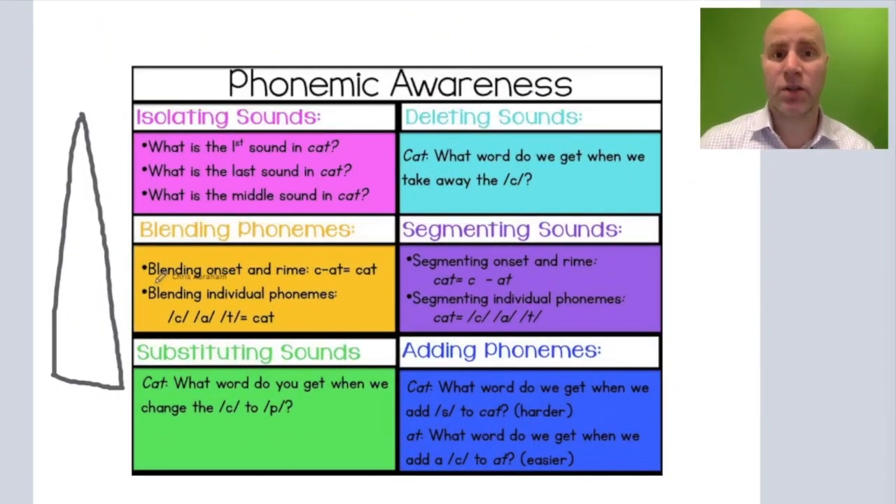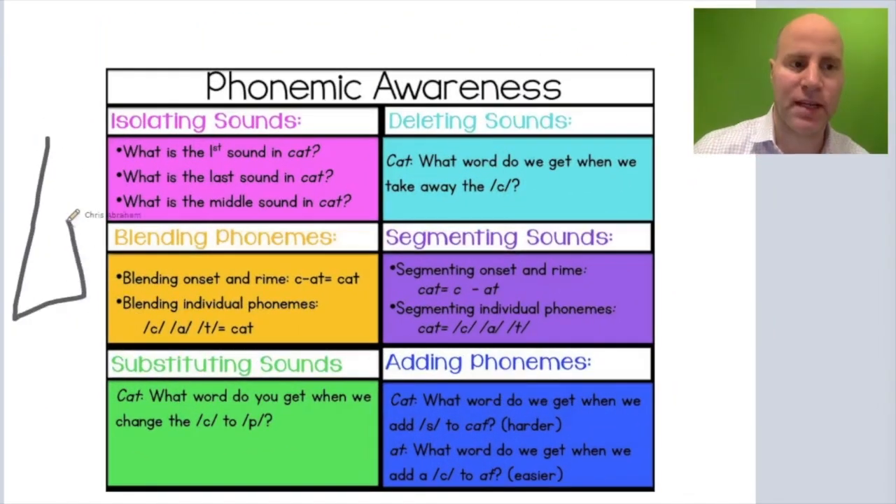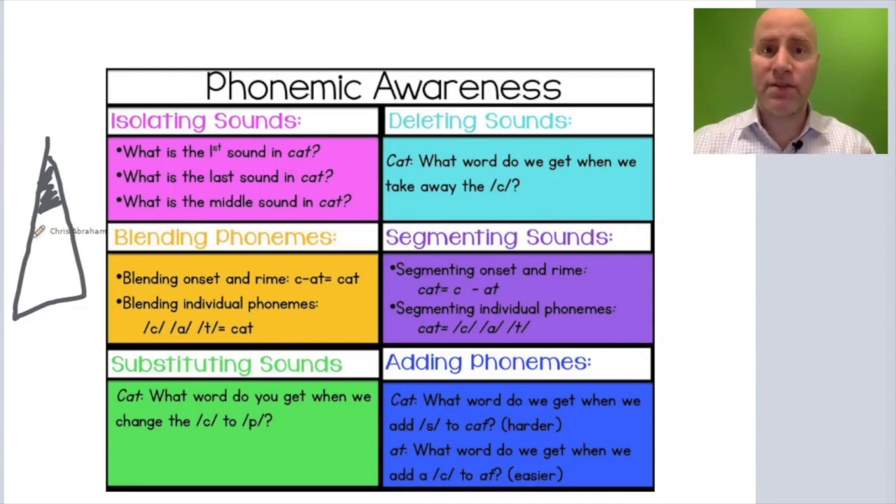Sometimes when we talk about phonological and phonemic awareness, they get confused. Phonemic awareness is that tippity-top part of phonological awareness — those advanced hearing skills. But within these advanced hearing skills, there are a lot of little sub-skills.